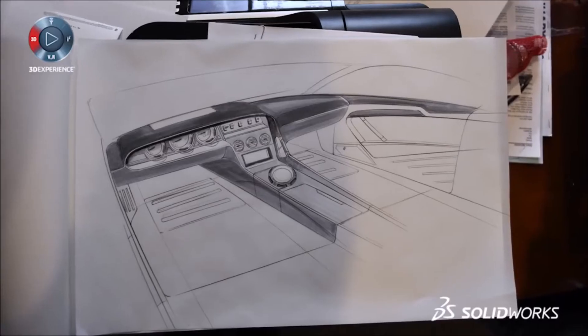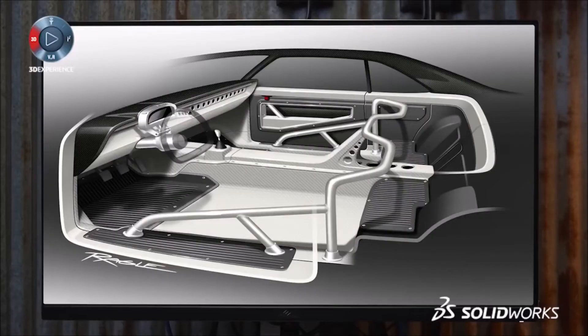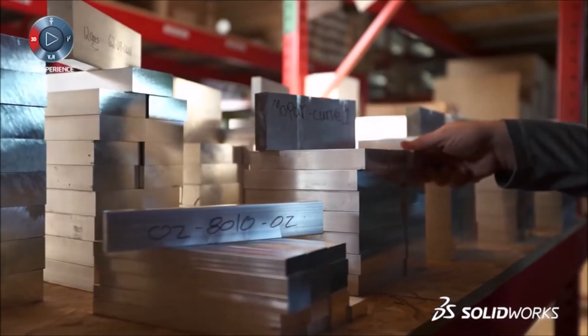The ability to be able to sit down and draw something out at your desk, walk it over to Matt, have him draw it in SolidWorks, and then create that physical part by the time you get in the next morning is just really cool.